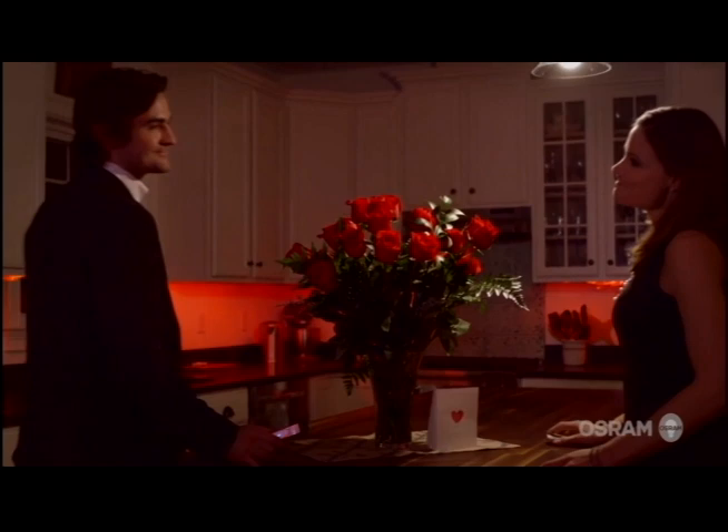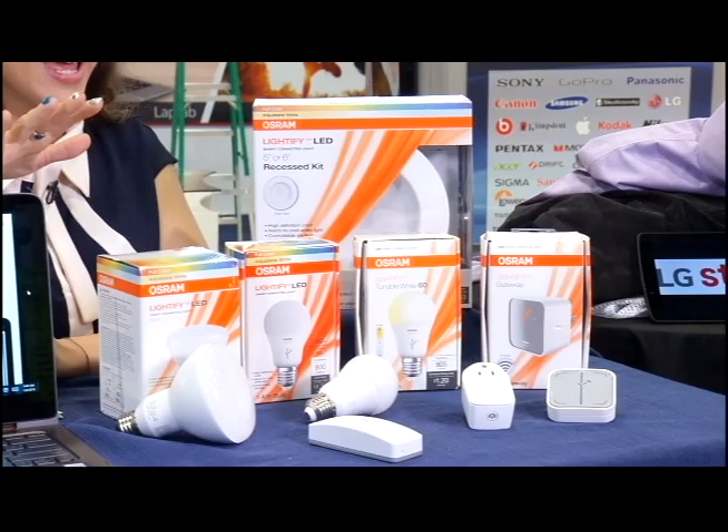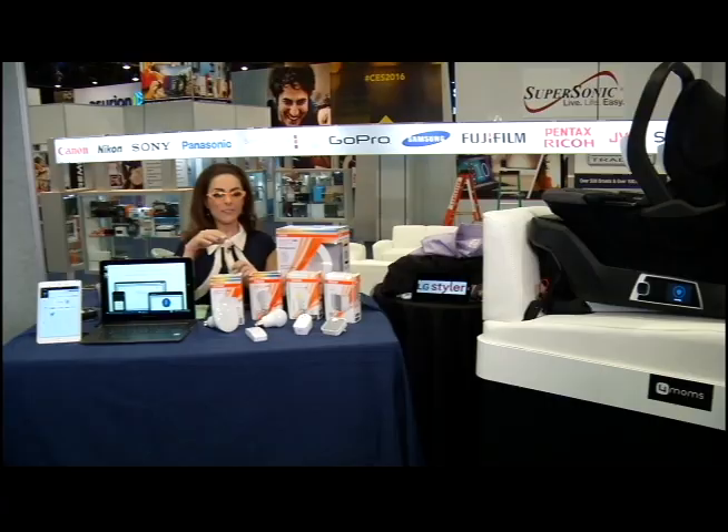Want to set that dinner mood? Set the night to movie night? Have a party? No problem. You choose the color, you choose the tone, and you can do that remotely or right inside your home. Very cool technology from Osram Sylvania, available at Amazon or Lowe's.